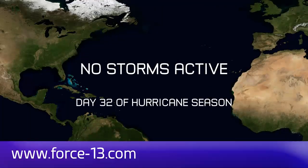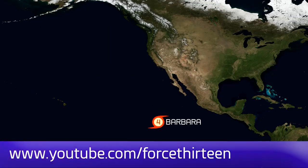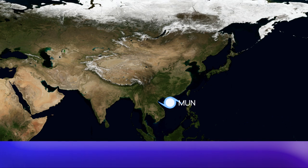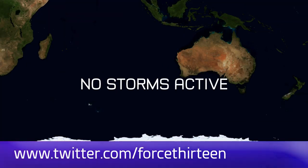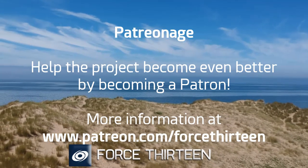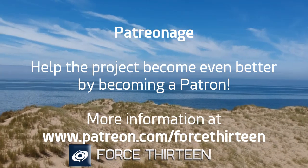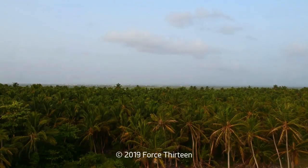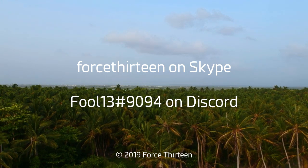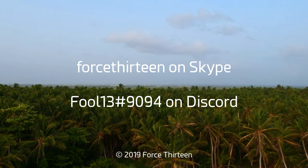You can follow Force 13's outlets at the website force13.com, and you can also find our YouTube channel if you're not there already — subscribe if you haven't. You can also find our Facebook page by searching Force13, and our Twitter handle is @force13. You can also help the project by becoming a patron — visit patreon.com/force13 for more information on the benefits. You can contact me on Discord at fool13 extension 9094, and Force13 on Skype. You can also find the link to our Discord server for tropical weather chat in the description.